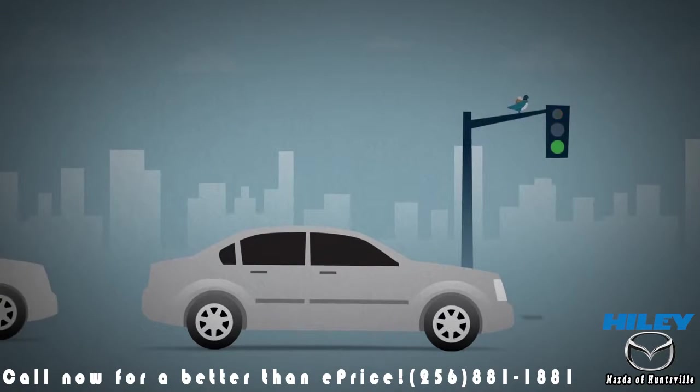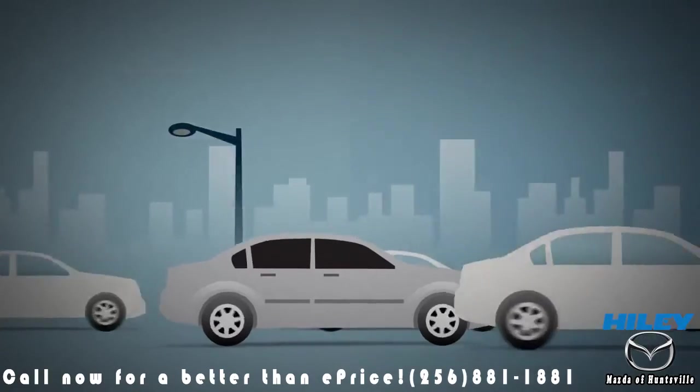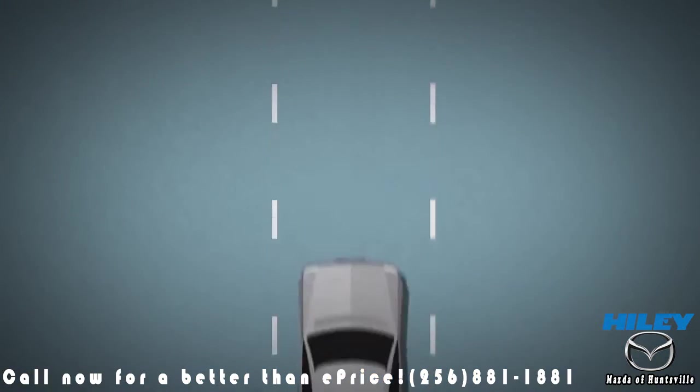Traditional automatic transmissions are great when you're starting from a stop or creeping along in traffic. However, we saw a big opportunity to improve their responsiveness and fuel efficiency. To make it a reality, we needed the best of two worlds.